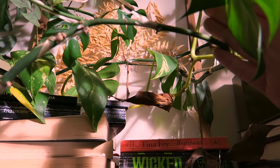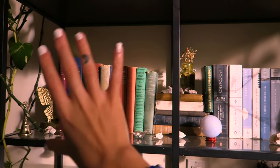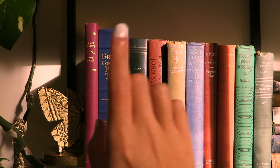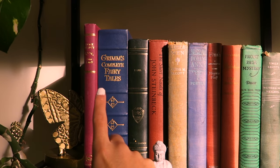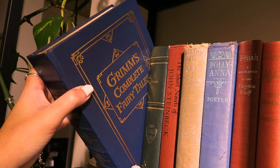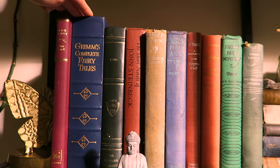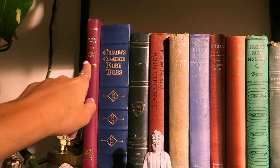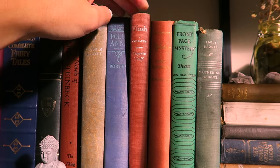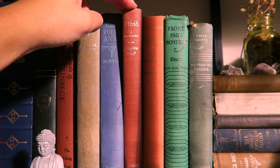I have Tina Fey's Bossypants and Wicked up there. This is where a lot of my collecting older books is stored. I love this Grimm's Complete Fairy Tales book — it is so stunning. We've got this old edition of Black Beauty, a beautiful Virginia Woolf copy of Flush — which is such a cute book about a cocker spaniel named Flush. Highly recommend. A beautiful blue version of Pollyanna as well.